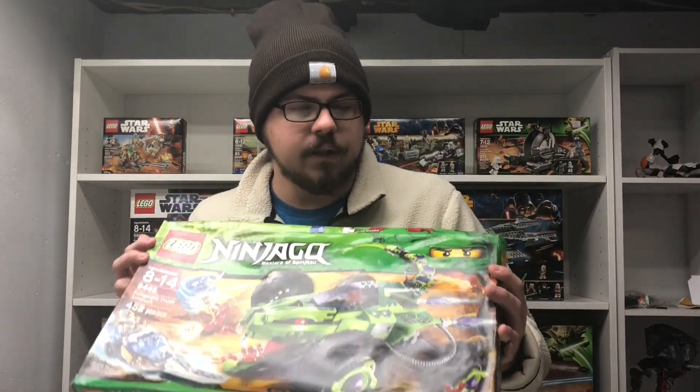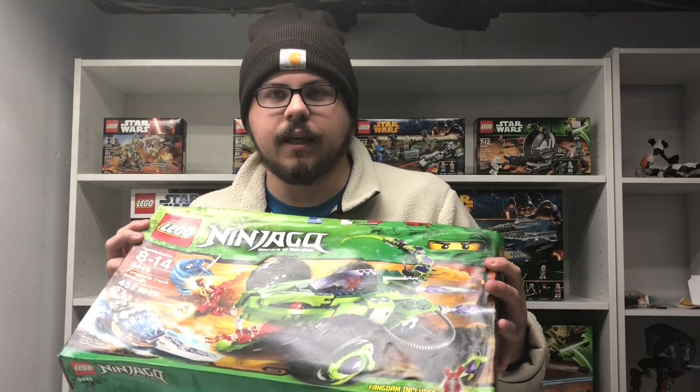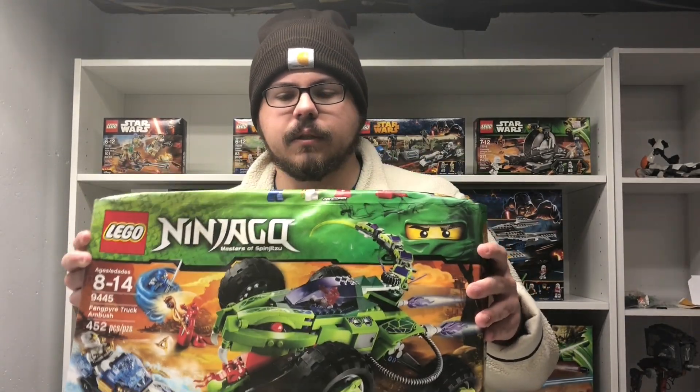He actually got a whole bunch of sets in a huge haul gifted to him as well, so this was a gift to him and then he gifted it to me. All in all it worked out. He actually has one of these for himself too — he got two of them in the haul.